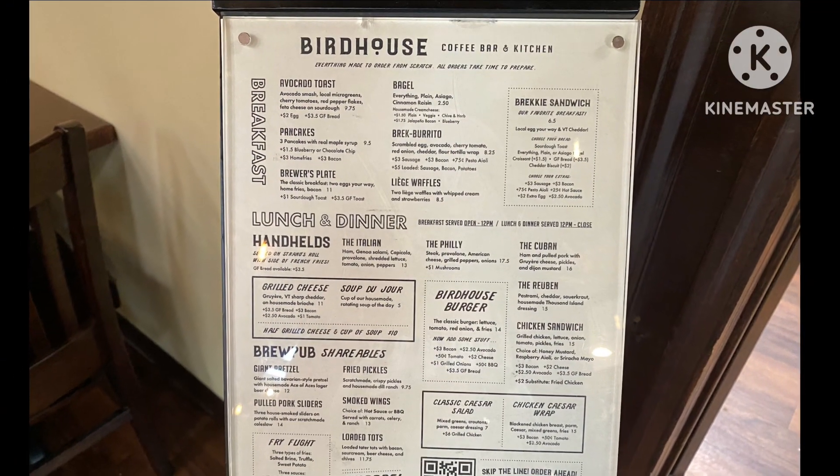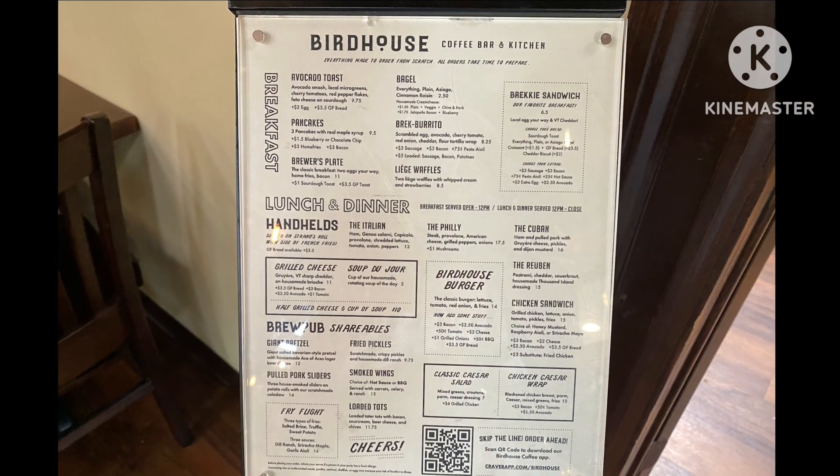Here's the menu and I hope you enjoyed this brief video. Thanks for watching.